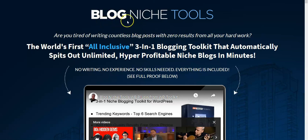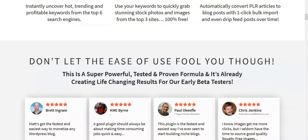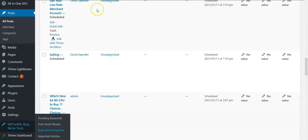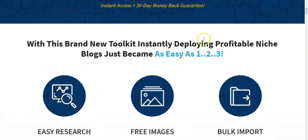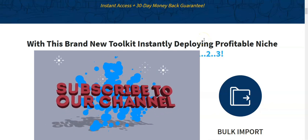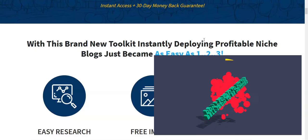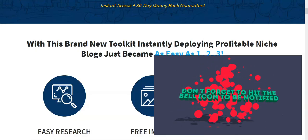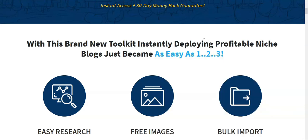We're going to go through the sales page together and then take a look at the inside of the product as well. But first, I want to remind you that if you're a new visitor to our channel, Digital High Road, please subscribe and hit the bell notification so you get notified every time we publish a new video.